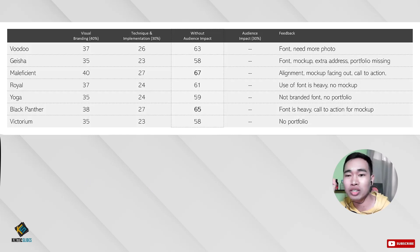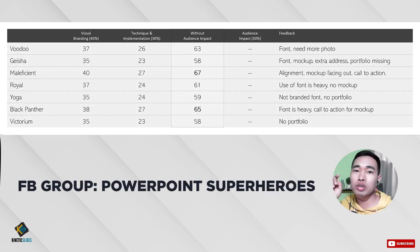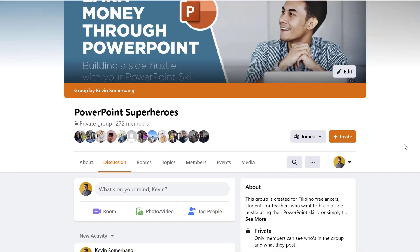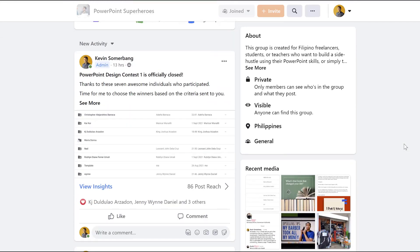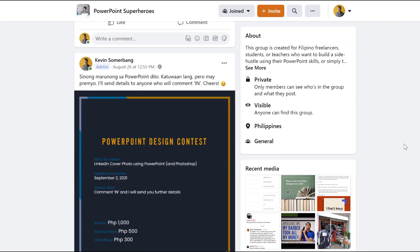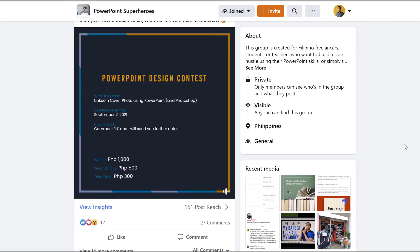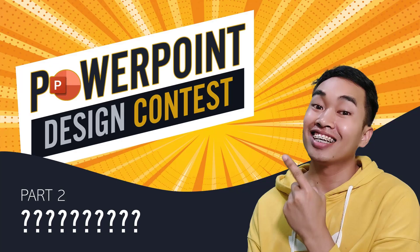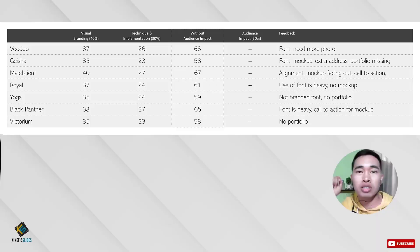I will be announcing the winners on our Facebook page, PowerPoint Superheroes. So if you want to know the winners, join PowerPoint Superheroes by checking out our Facebook page and answering two or three questions — you'll automatically be inside the group. That's it, guys. I hope you enjoyed. Stay tuned for part two of the PowerPoint Design Contest. Stay awesome.